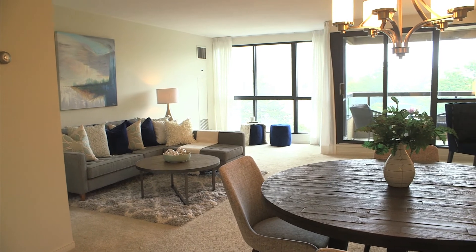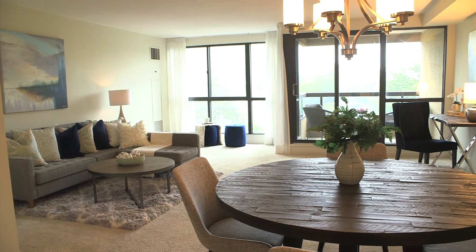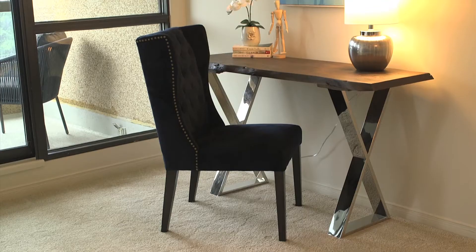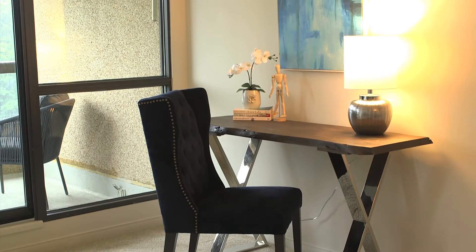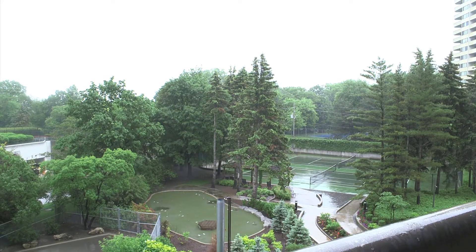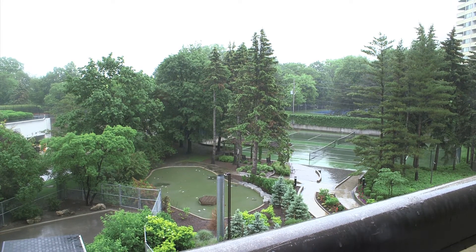This condo is just shy of 1,400 square feet with a huge open concept living and dining area with lots of extra flexible space. Walk out to the large balcony, perfect for relaxing overlooking the ravine and the amazing outdoor amenities.